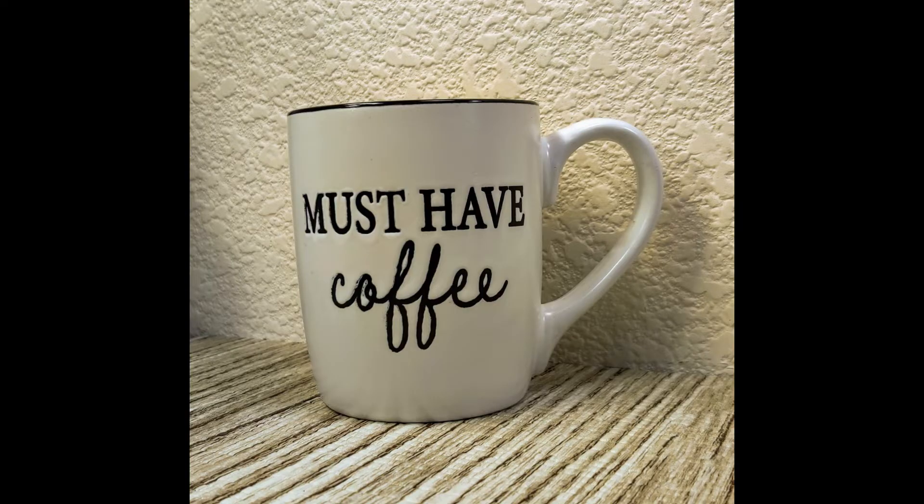Over in the kitchen section, I found something I've seen others haul and was excited to finally find in good shape — a mug that says 'Must Have Coffee.' I found one before but half the word 'coffee' wasn't even dark, so I passed on it. This one had no chips and everything looked right. In the morning, it's like, don't talk to me — I must have coffee before I am social. I thought this was a great find.